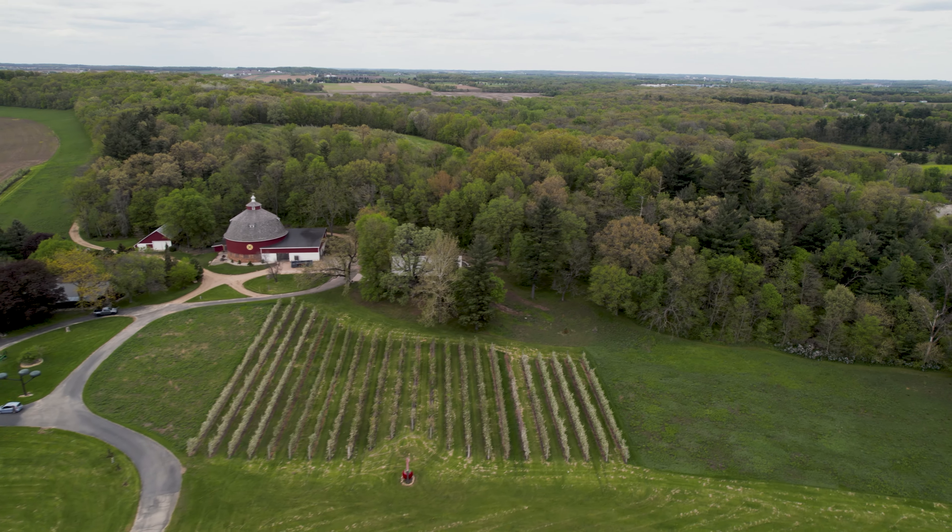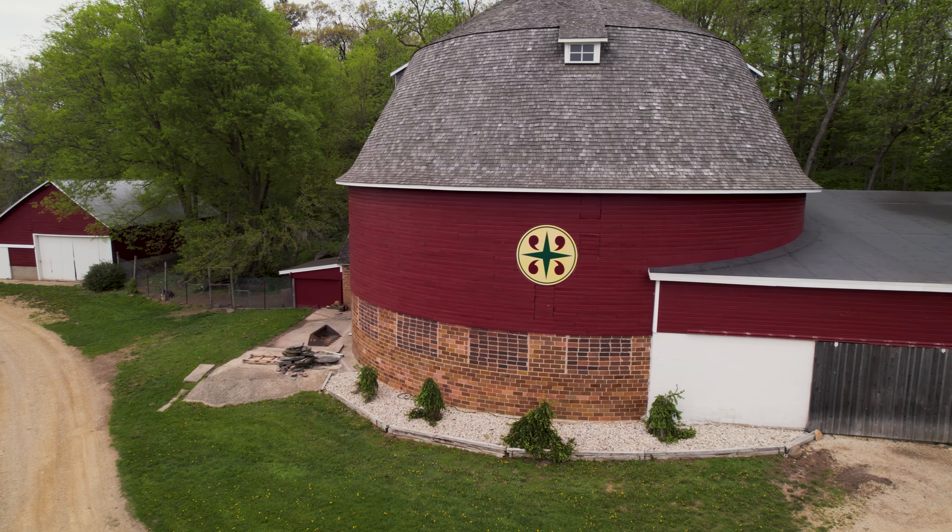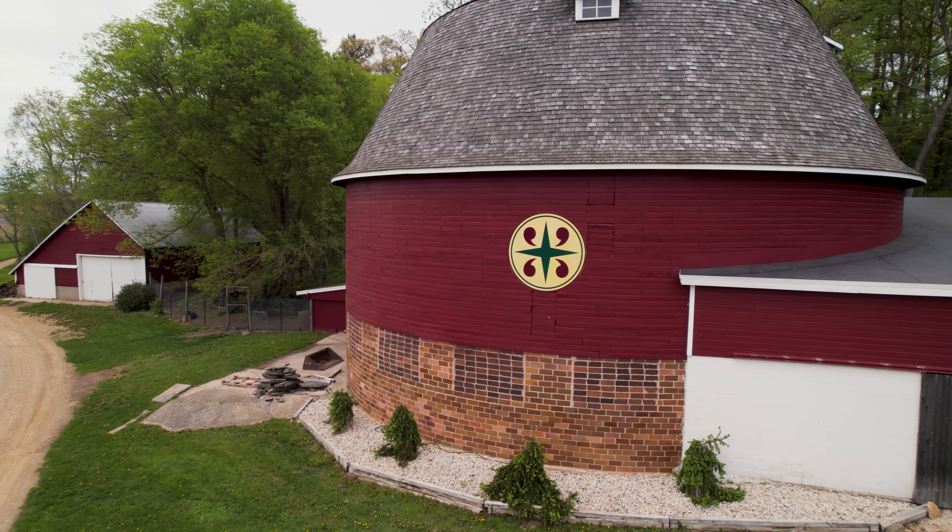This incredible 100-year-old circular barn was built by the Ike family, who have kept an orchard here since 1839.